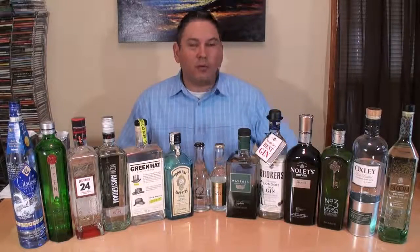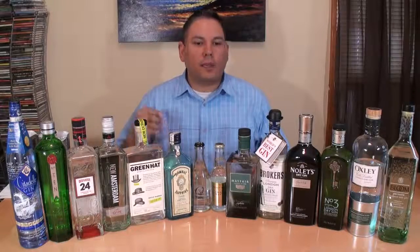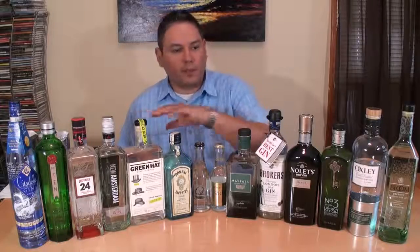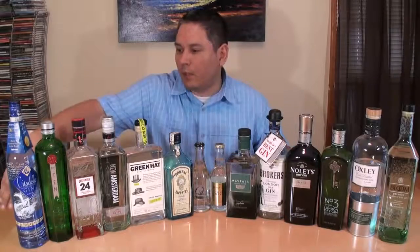Hi, welcome back everyone. Liquor Hound with you. Thank you for joining me for another one of my Spirit Review videos. As you can see, we have 12 beautiful gins here that we're going to try. I was trying to stick to a London Dry style, so we're talking martinis, gin and tonic type cocktails that you can be mixing with any of these. I'm going to quickly nose them for you, give them a little taste, and try and keep this video time short.